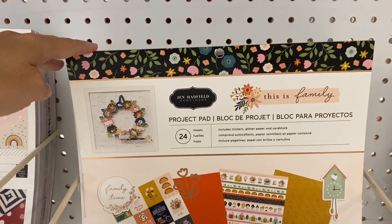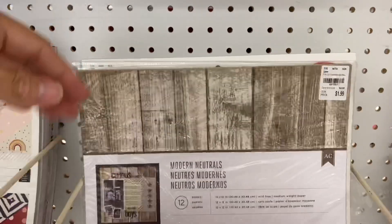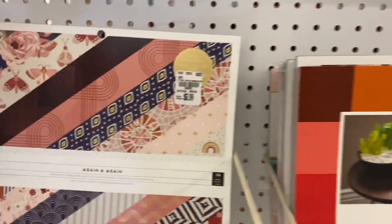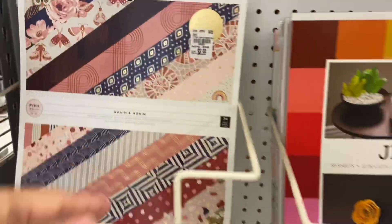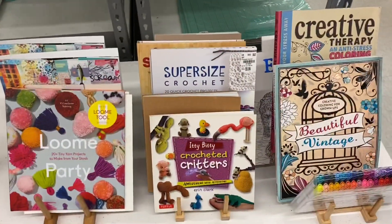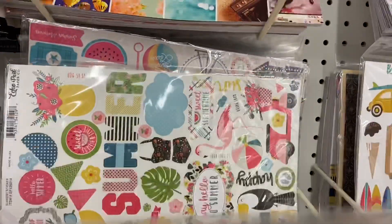This Family collection is very pretty but it looks extremely similar to some of the latest collections from Jen Hadfield, so nothing exciting there. I do love the Again and Again paper pad but I have a lot of the single sheets and some of the ephemera, so I wasn't grabbing onto that.